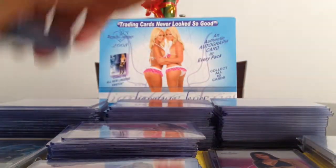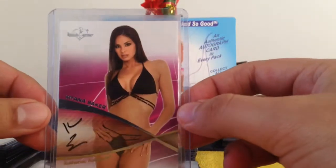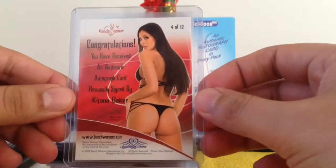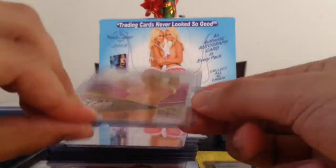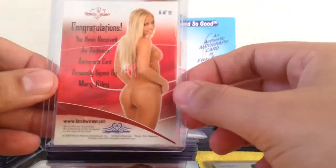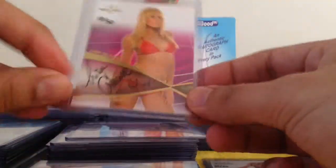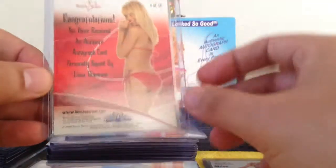We did get three red backs — we were supposed to get four but we only got three. We got Katana Baker, which is silver foil. I guess they call them red backs because they're red from the back. We got a numbered Mary Riley, gold foil, 34 out of 50. And we got 18 out of 50 Lisa Gleave. So we only got three of them.